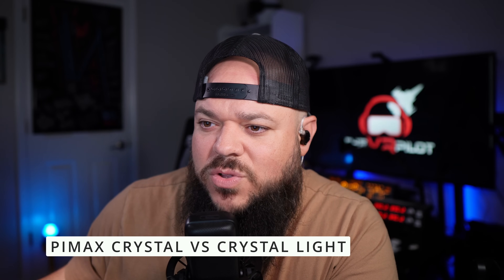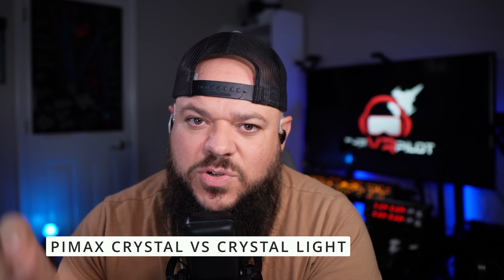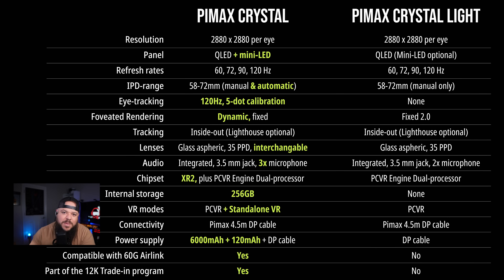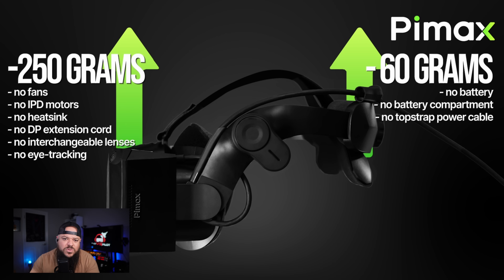The Pimax Crystal came first and was a wireless headset that had a battery, auto IPD adjustment, a Snapdragon processor, and dynamic foveated rendering done by eye tracking. Once they removed those three or four features, it brought down both the price and the weight of the headset, making it comparable to something like a Quest 3 with a battery pack. It's not the lightest headset on the market, but it's not the heaviest either.